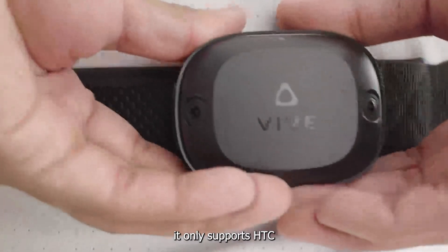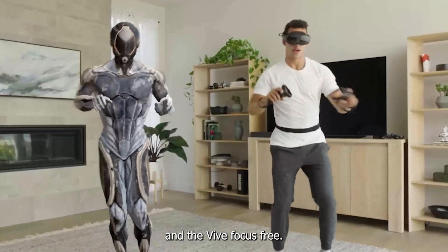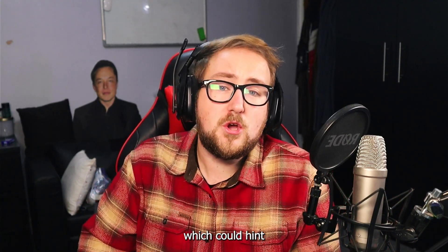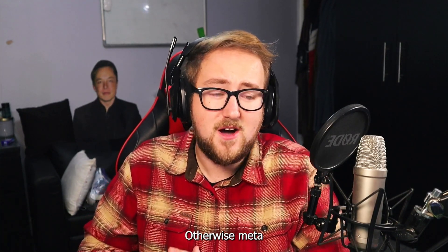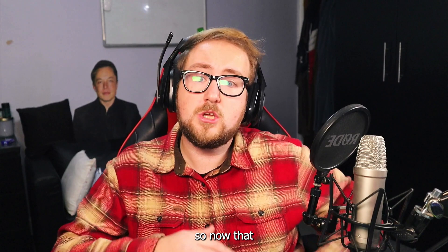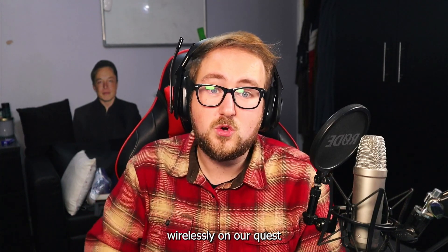Unfortunately, right now it only supports HTC standalone headsets wirelessly, like the Vive XR Elite and the Vive Focus 3. However, they said they do plan to support third-party standalone headsets, which could hint at the Quest series — which would only make sense from a business perspective. Otherwise Meta will just create their own version. However, they do already work on SteamVR, so now that we can stream our SteamVR games, maybe that's one way we can use them wirelessly on our Quest headsets.